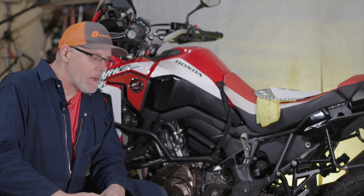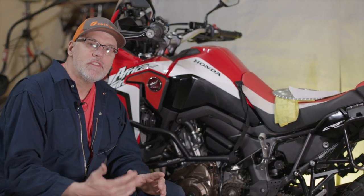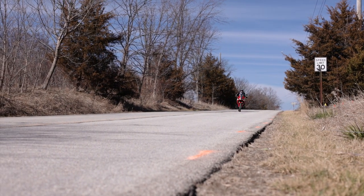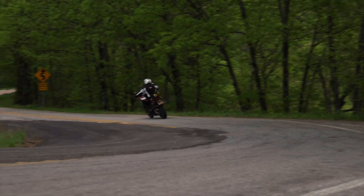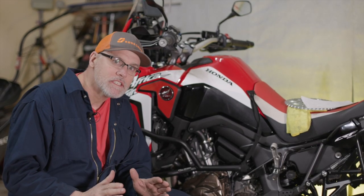Some of you may be asking why would you want to change your final drive on your Africa Twin — it's an important question worth answering. On the road, I feel like the final gearing will give me a little bit more straight line speed from a dead stop, and also a little bit more excitement in the seat while cornering — that initial hit coming out of corners. Those are very good reasons, but they're not the primary ones.